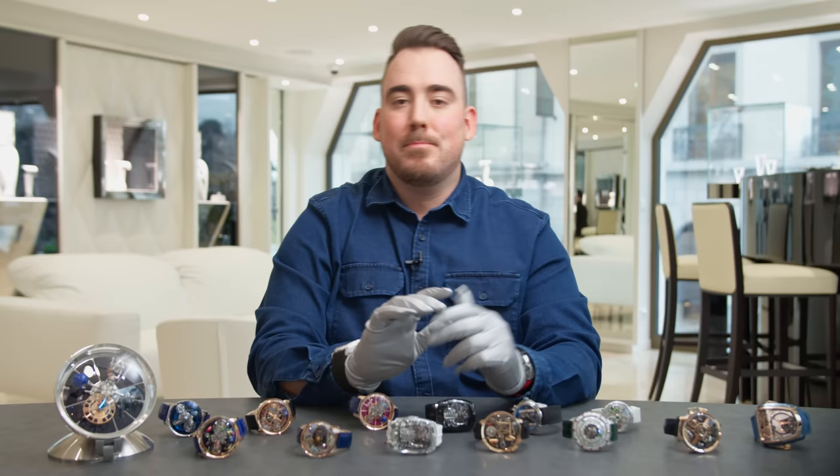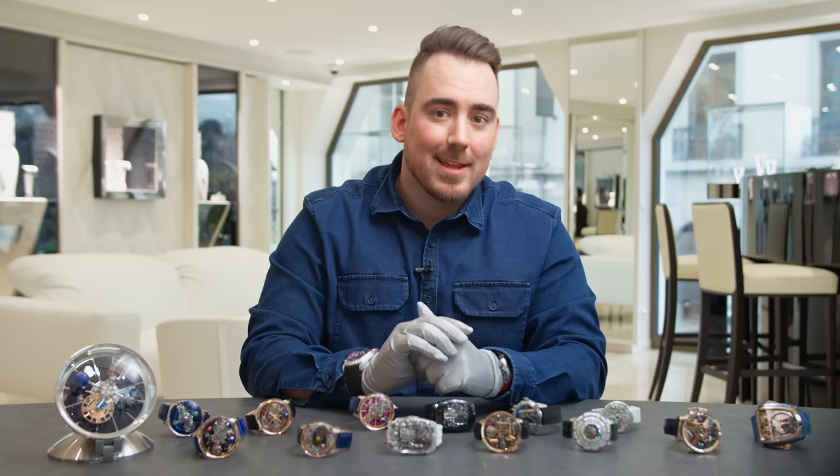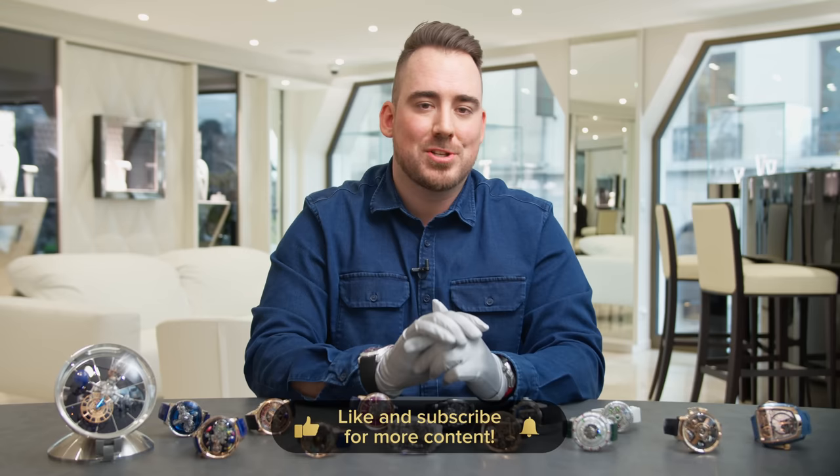Be sure to check out the Jacob & Co Instagram page as well as their website, and if you have any questions or remarks, leave a comment down below. Like and subscribe to this channel — I promise to show you a lot of new watches this year. Thank you for watching, and as always, I'll see you next Friday.